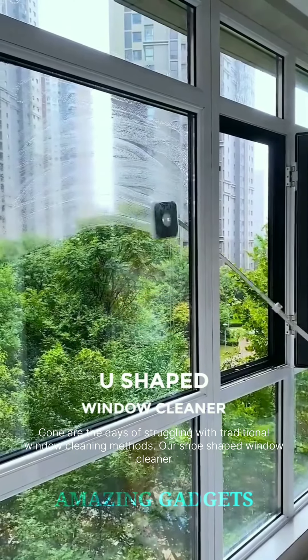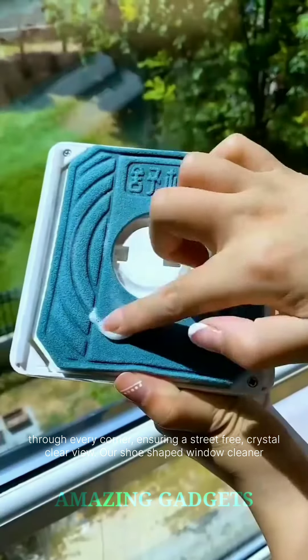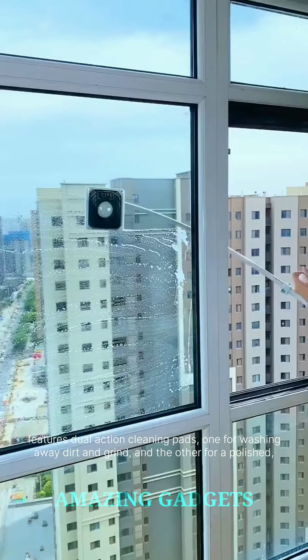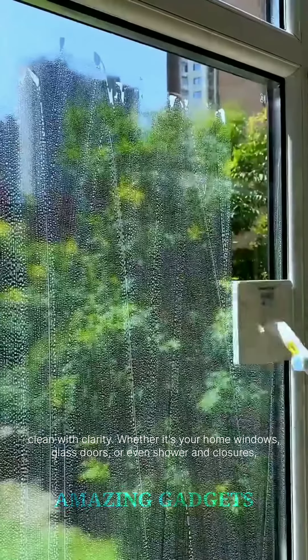Gone are the days of struggling with traditional window cleaning methods. Our U-shaped window cleaner is designed for efficiency and ease. Experience a cleaning revolution as you effortlessly glide through every corner, ensuring a streak-free, crystal-clear view. Our U-shaped window cleaner features dual action cleaning pads — one for washing away dirt and grime, and the other for a polished, streak-free finish. Revel in the satisfaction of windows that not only look clean but also gleam with clarity.